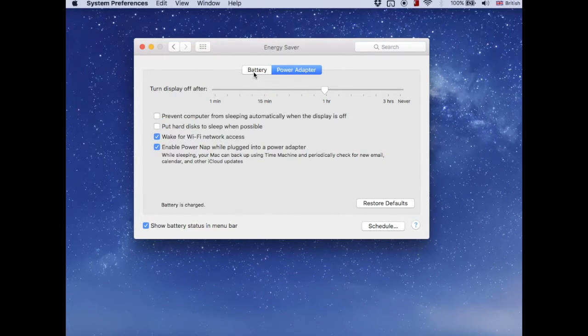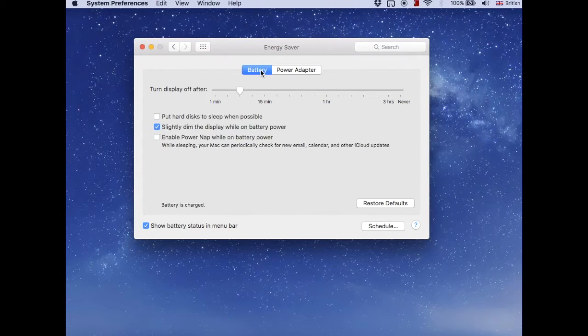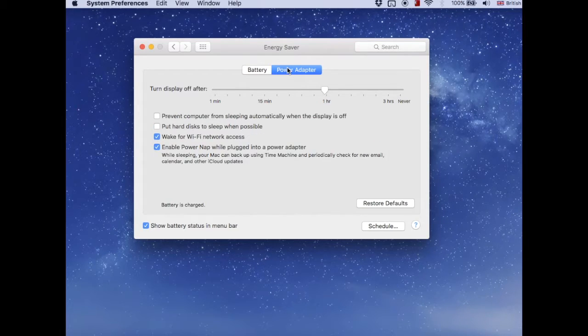What I did was go to the Energy Saver option. If you go there, there is a Battery and Power Adapter tab. These are the options for what your Mac does when it's connected to power or running on battery. They told me to increase the display sleep time — from a few minutes to around five minutes on battery, and on the power adapter to around 10 to 15 minutes or one hour. Let's set it to one hour.